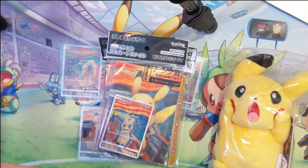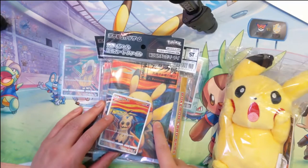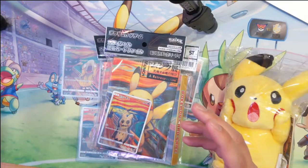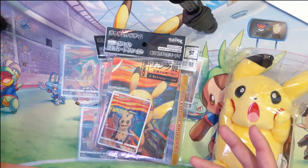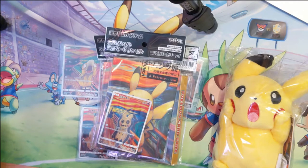But here's the interesting part: if you go on eBay right now and look up the Mimikyu Scream card, for a single card they're going for like 120 dollars. At one point you could get them for about 500 yen, so this is a huge massive increase.